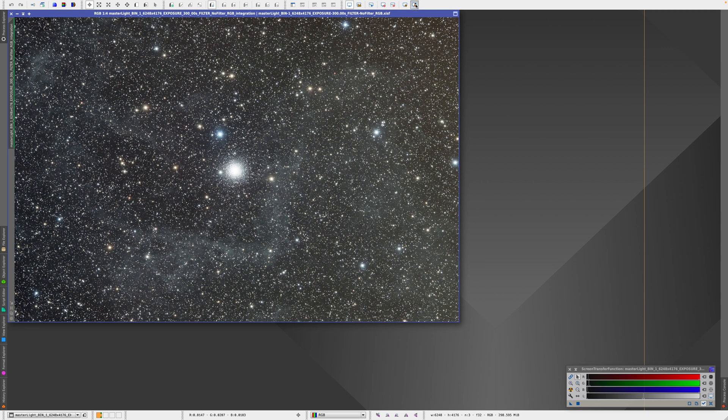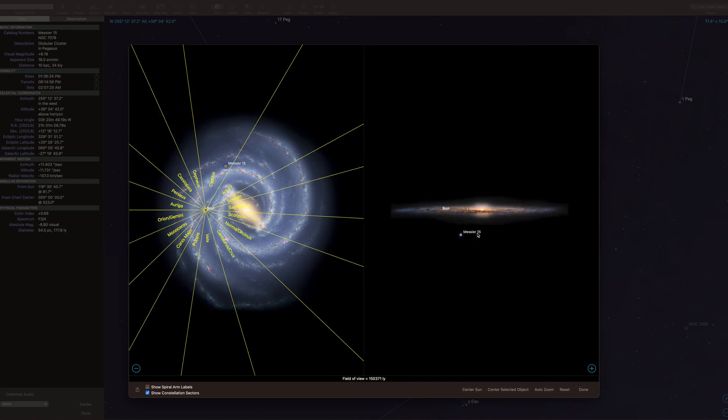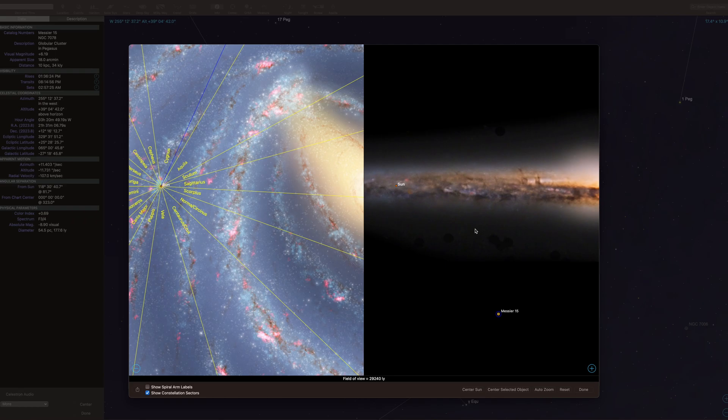IFN — integrated flux nebulae — is very different from a regular nebula. Most nebulae get lit up from one or a few specific stars within them. But IFN is space dust that's very far away, either far north or south from the galactic plane of the Milky Way, and it's lit up not by specific stars but by all of the stars in our galaxy. That's why IFN is extremely faint and is usually found far from the galactic plane. I checked where M15 was on the map of the Milky Way, and it's very far from the Milky Way — which is exactly why there's likely IFN there. It's a good target for IFN if you're looking for that.